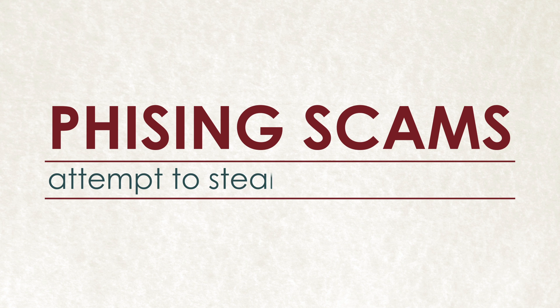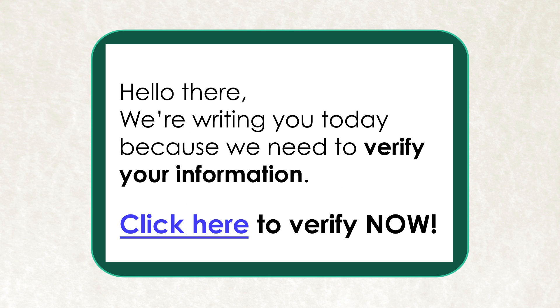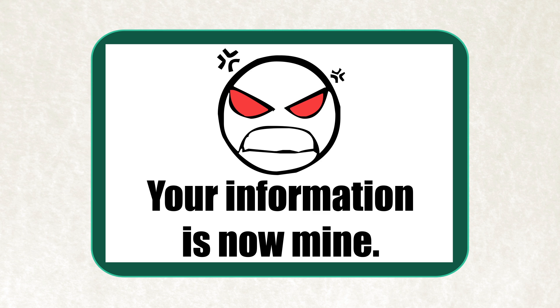Phishing scams attempt to steal your private information by luring you to an online form, typically by sending an email asking you to verify sensitive information. The email may encourage you to click on links inside the email designed to bring you to a fraudulent site and compromise your information and identity.